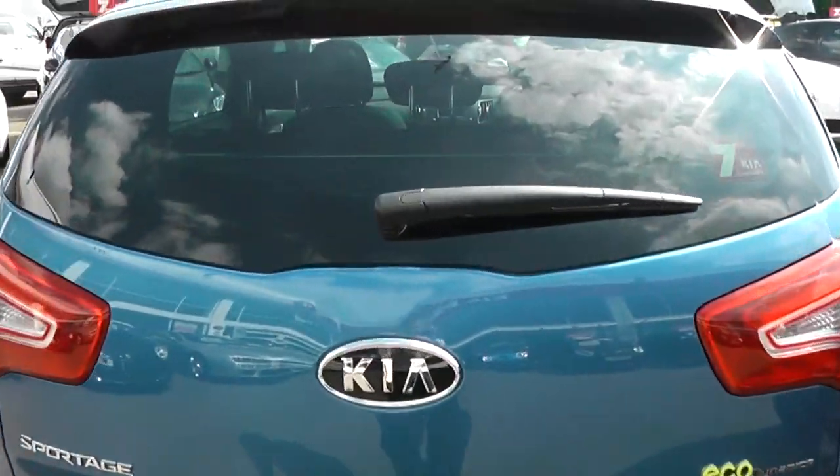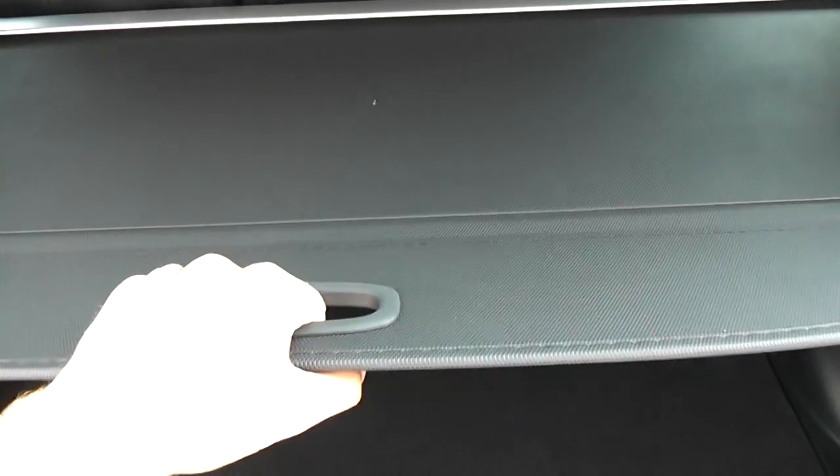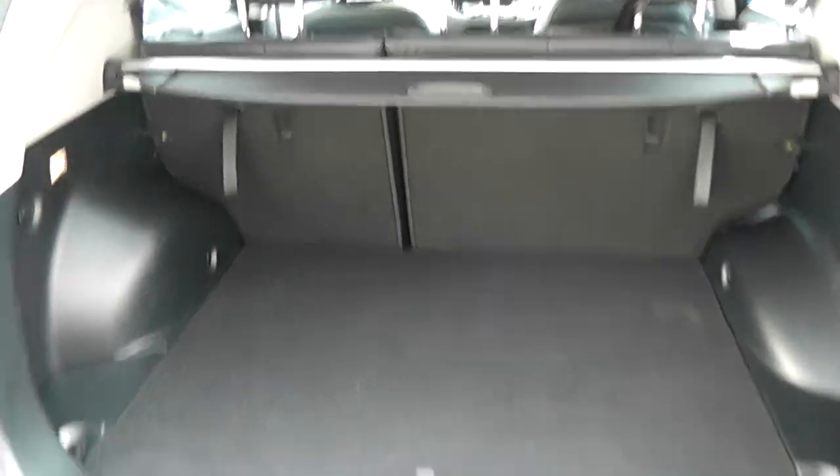If you take a look in the boot, you'll see there's a very large boot space — there's not much you won't be able to get in here. It also has a luggage cover and a full-size spare alloy wheel, complete with jack. There are 60-40 split folding rear seats.